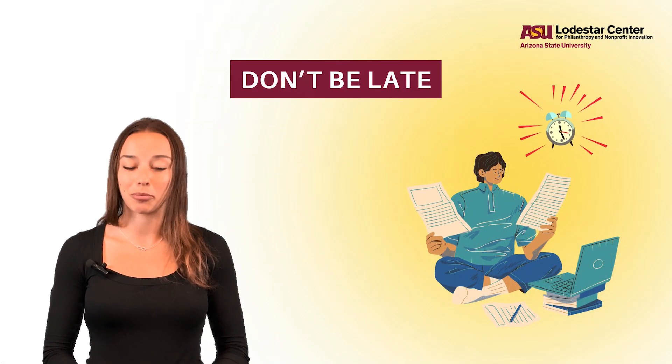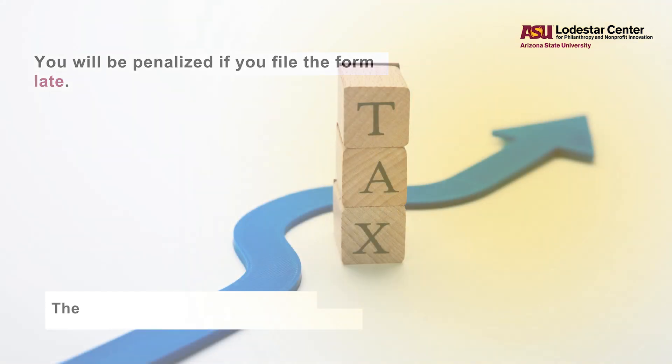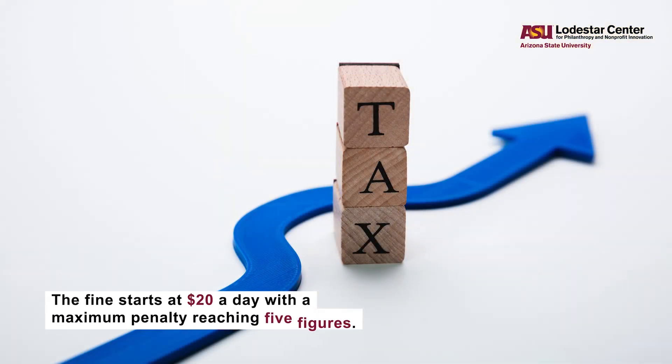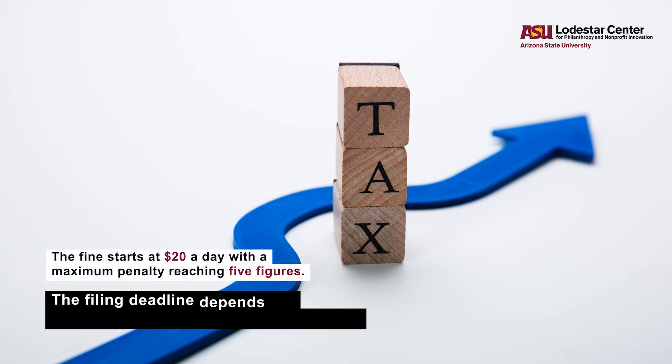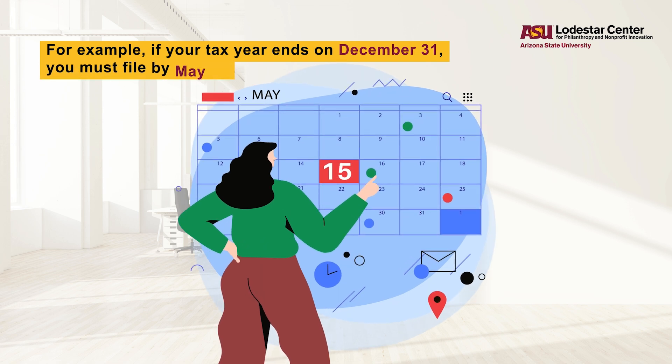The first thing to know is: do not be late, because you will be penalized if you file the form late. The fine starts at $20 a day, with a maximum penalty reaching five figures. The filing deadline depends on when your organization's tax year ends. The form is due by the 15th day of the fifth month after the close of your tax year. For example, if your tax year ends on December 31st, you must file by May 15th.